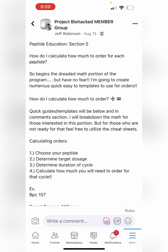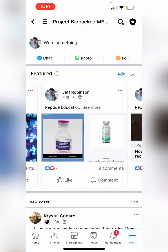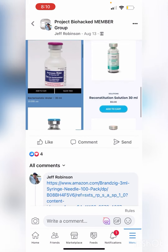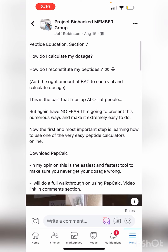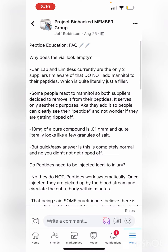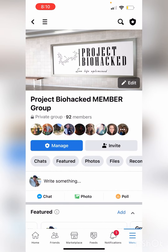A huge part is the peptide math involved — how do you calculate your order, how do you reconstitute, how do you calculate your dose. I have three video tutorials that really break down how to reconstitute and how to calculate your dose, making everything really easy. There's also a frequently asked questions section, because there's a lot to learn when it comes to using peptides properly.